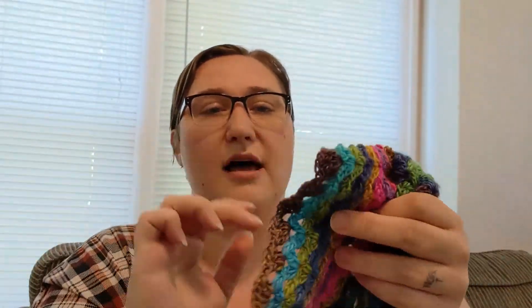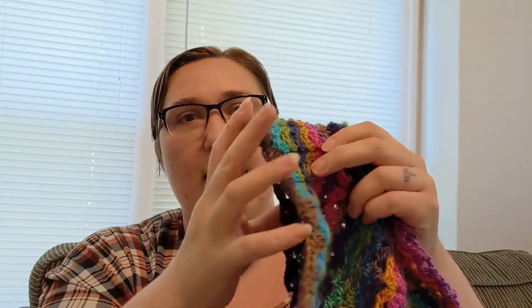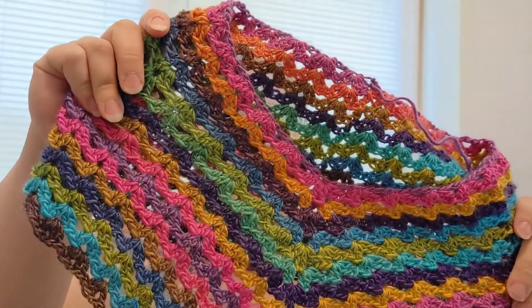And then I am going to put, I think, a white final row around it, and then do a really pretty fringe, because I really like fringy scarves and cowls. Twisting up the fringe on there, I think, just makes it look really pretty. So that is my current WIP.